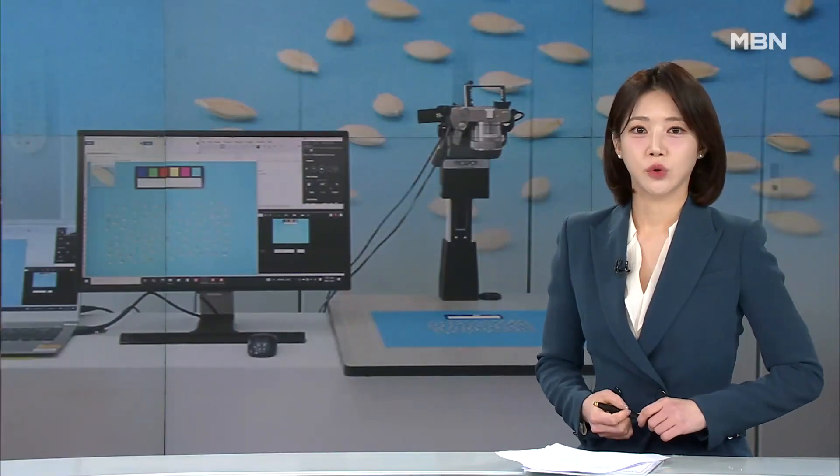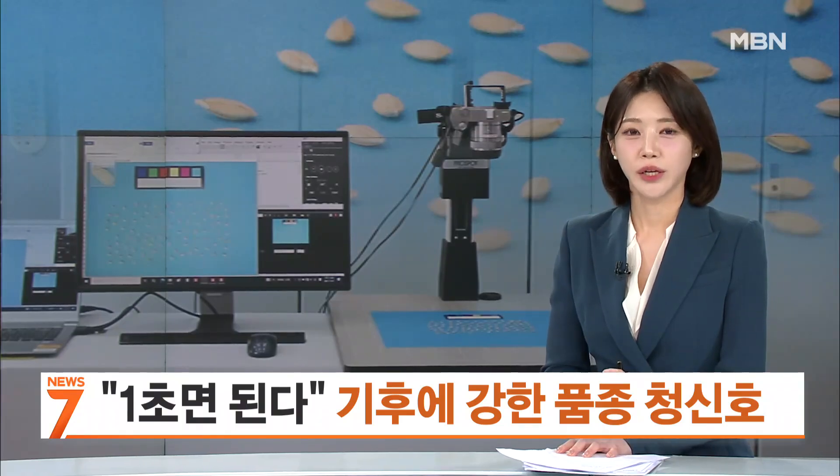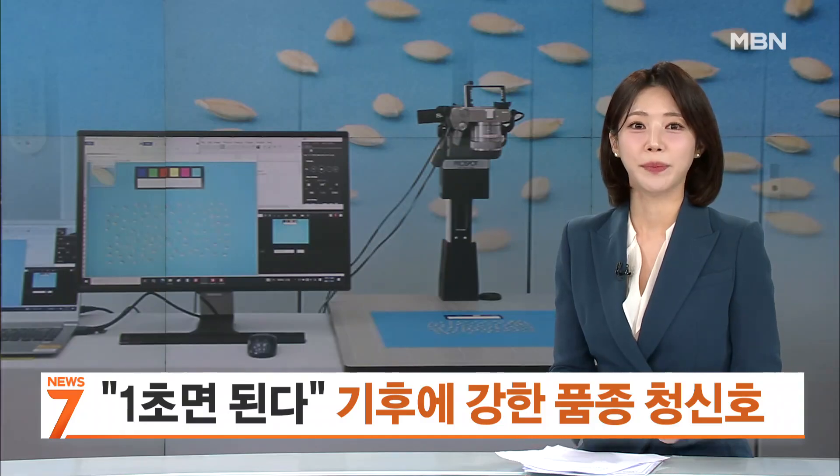The earth is getting hotter, and when it rains, it's extreme downpours. With unusual weather the norm, concerns about food security are rising. New technology speeds development of climate-resilient crops. Lee Huk-Gern reports.